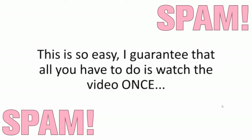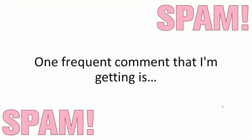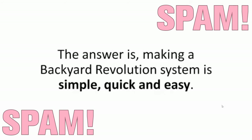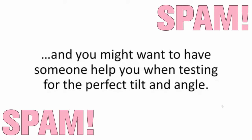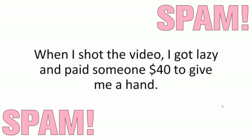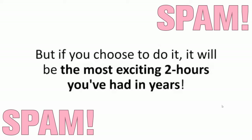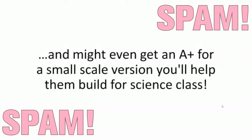This is so easy, I guarantee that all you have to do is watch the video once and you'll know how to make your Backyard Revolution system. No fancy jargon, no academic lingo, no technical mumbo-jumbo that will take an engineering degree to understand. One frequent comment I'm getting is, 'Zach, this sounds too good to be true. Will I be able to build this, even if I'm 70 and not very handy with tools?' The answer is, making a Backyard Revolution system is simple, quick, and easy. There's some cutting to do, and you might want to have someone help you in testing for the perfect tilt and angle. Fact is, you don't have to build this yourself if you don't want to. Your kids are going to love helping you build it.